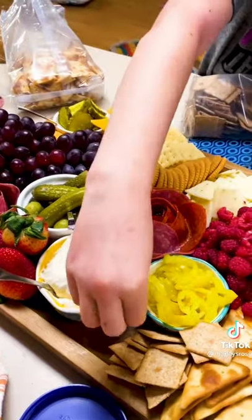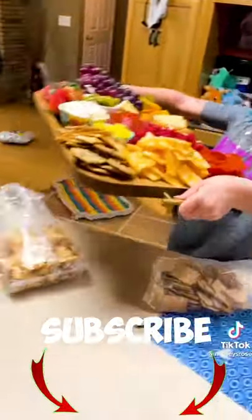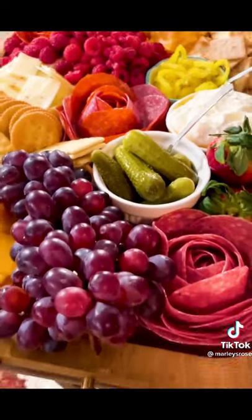It ended up being fairly affordable. We even added fruit dip for all the fruit we got. And then she took it into the living room so that we could all enjoy it.